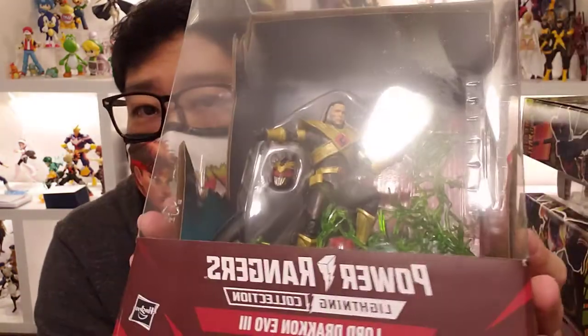I do have King Sphinx and the pumpkin villain on pre-order, plus the Astronema and In Space Red two-pack on pre-order as well. Whenever I get them I'll showcase them.